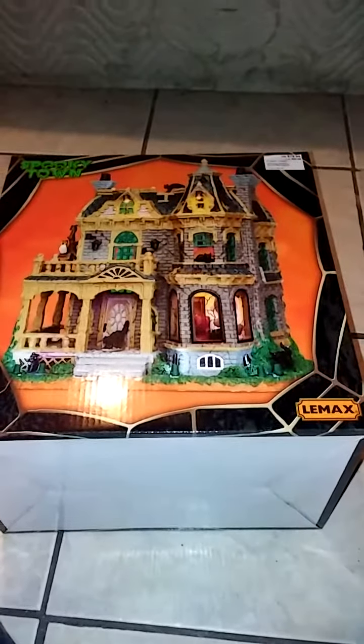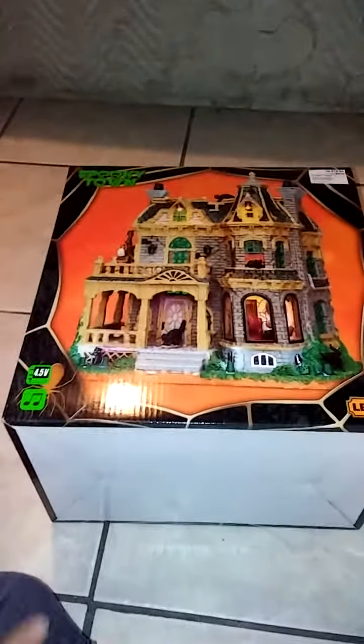This is going to be my LEMAX Spooky Town collection that I got this year. I will be displaying every single one that I've got throughout the years.